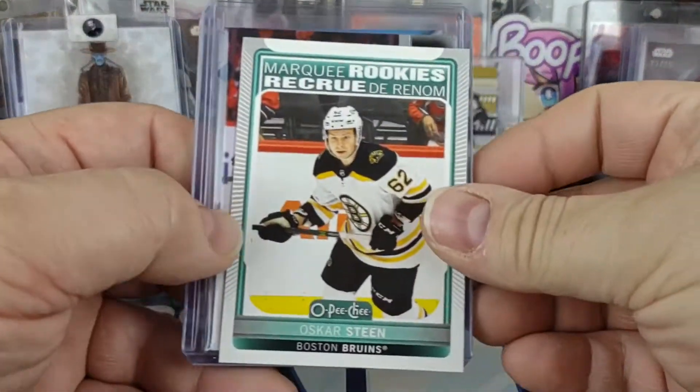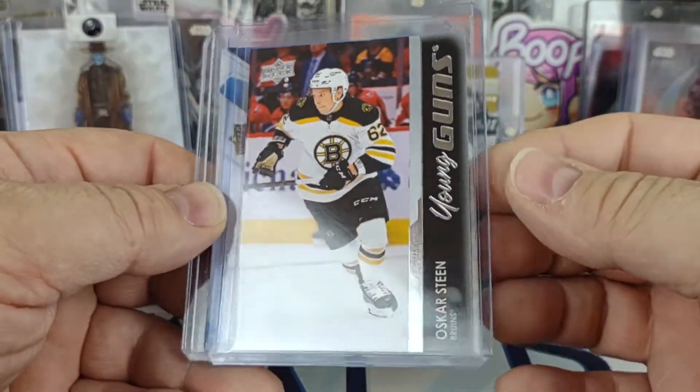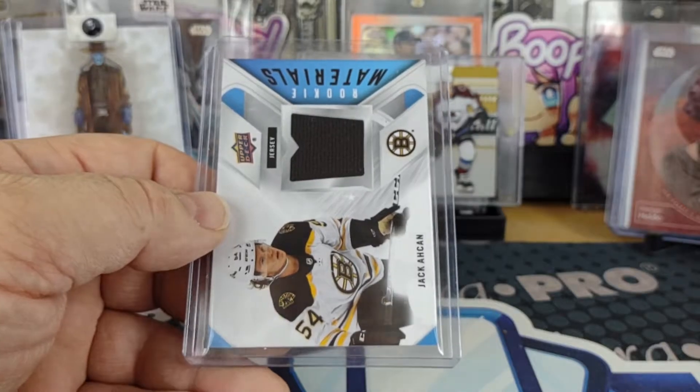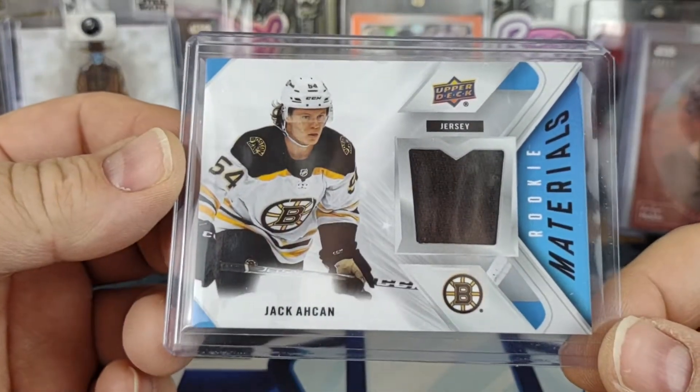And then a marquee rookie - Oscar Steen - and a young gun of Oscar Steen. I believe I got his canvas young gun out of Series 1 as well. And then there's also a Jack Akan rookie material.